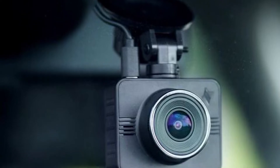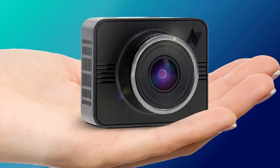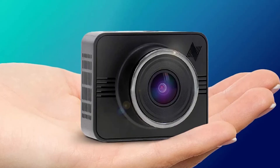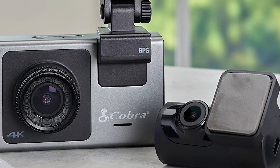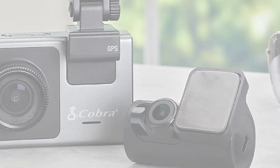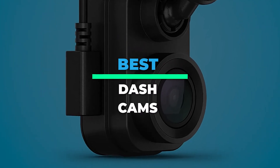Top 6 Best Dash Cams 2022: 4K, Super Night Vision, and Parking Assistance. Hey guys, today we're going to take a sneak peek at the best dash cams in the market. So if you're planning to buy one, then you're at the right place. Please do check out the description below to see all the featured products and their buy links. Let's get started.